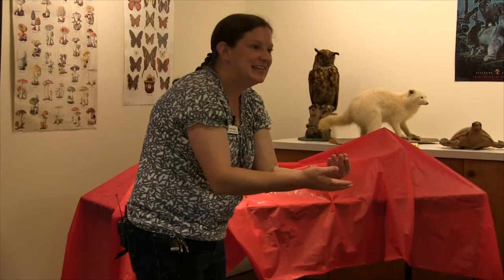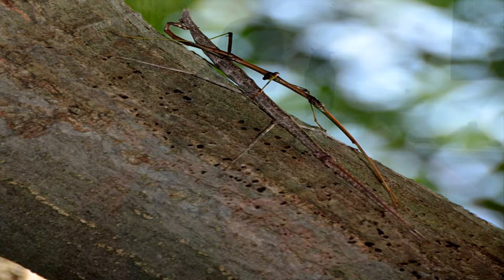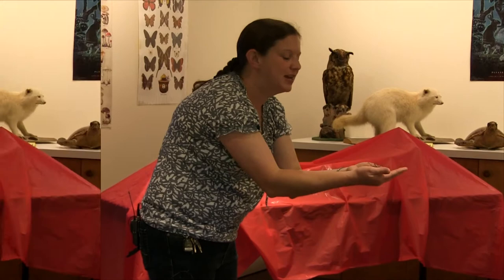They look like sticks, so they blend in. Camouflage is their number one defense. They also spend most of their time high up in the trees because that's where they get their food. Their favorite trees are oaks and hazelnuts.